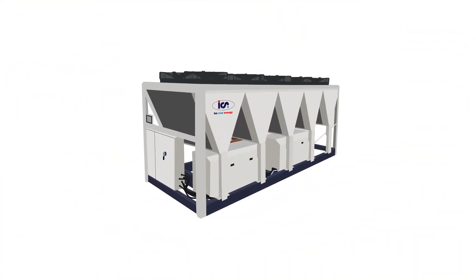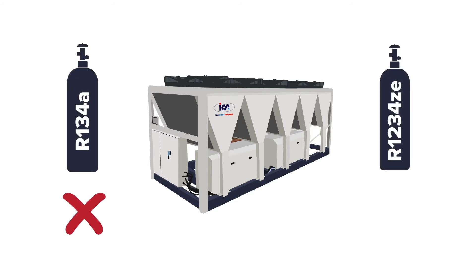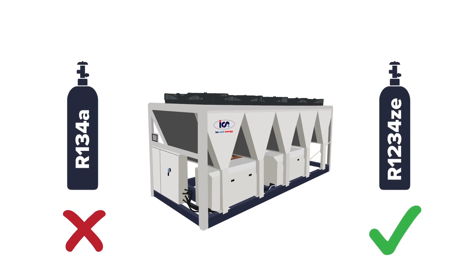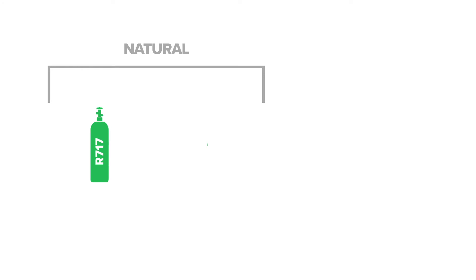When choosing refrigerant for a new system, you must avoid very high GWP refrigerants and, where possible, move to the ultra-low GWP options. Lower GWP refrigerants have a shorter life expectancy in the atmosphere, a smaller carbon footprint, and better efficiency.